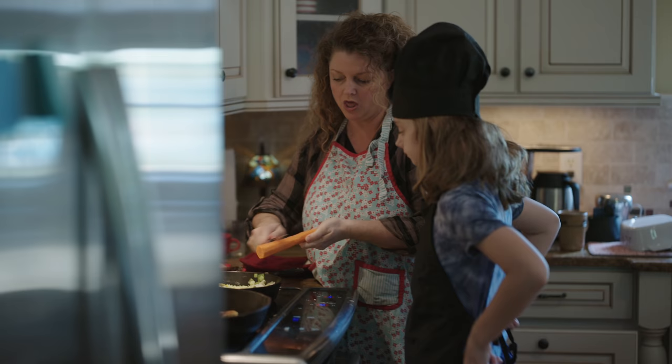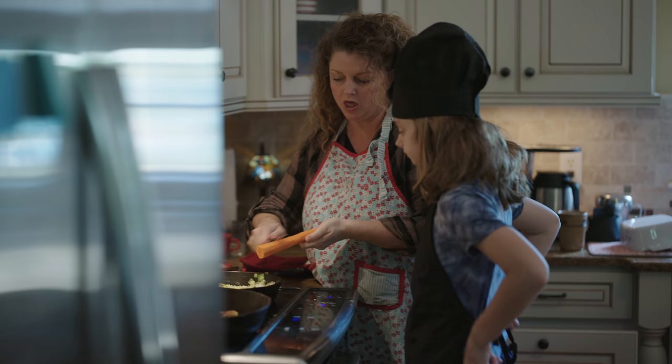Writing down the recipe technically isn't even necessary to make the music. You could have somebody else teach you the recipe without writing it down, or you could watch somebody make the music.